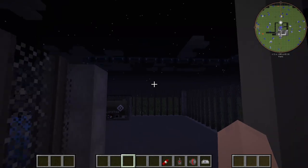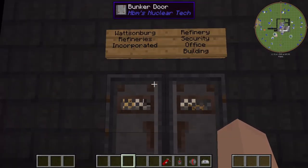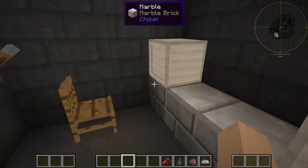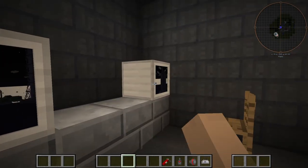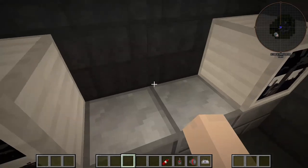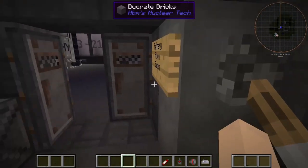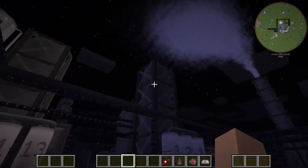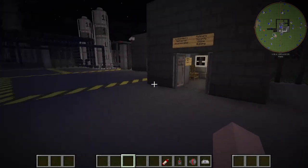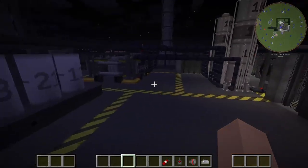We're going to go back outside now. Over here we have our refinery security office building. We're going to have two people in here watching our cameras — and we do have cameras, look at that. You can watch the cameras to see if there's any accidents going on within the facility. If there's an accident, you hit the alarm switch, which is located on top of that tower over here. We're going to turn that off because that's annoying.